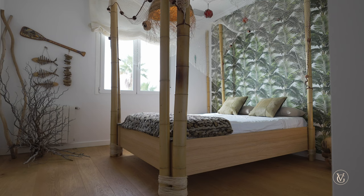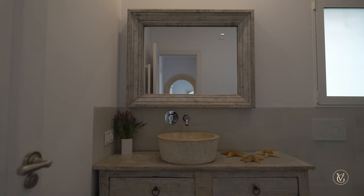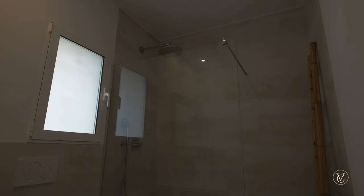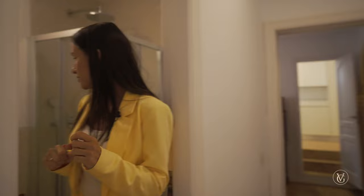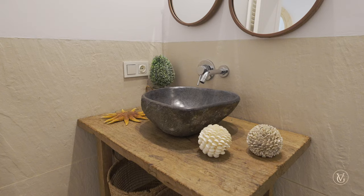There's a full wardrobe on the left of that room, so plenty of storage in both bedrooms. Both bedrooms have their own private bathrooms. The first bathroom, belonging to the jungle bedroom, has a nice bowl sink. The second bathroom, belonging to the first bedroom, has a natural stone bowl sink and two mirrors hanging above — small but very cute.